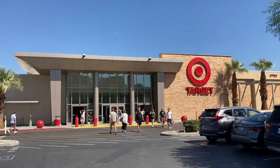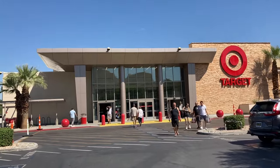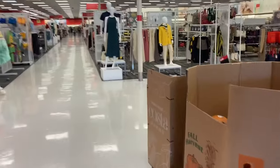Hey guys, how are you? Let's go to Target today — I want to look at a couple of handbags. Alright, let's see. I think I see the bag already. Let me see. Look, we're going straight to the purse section.